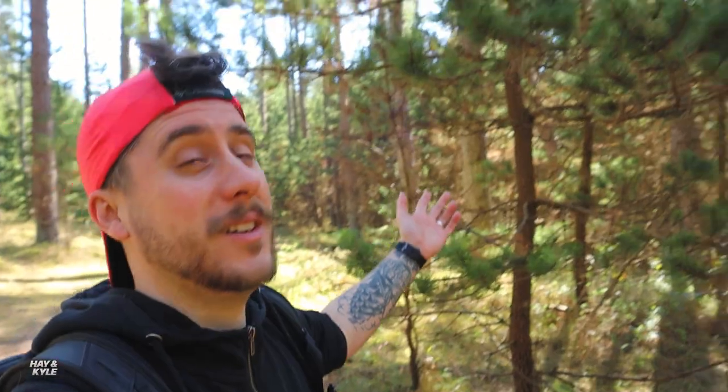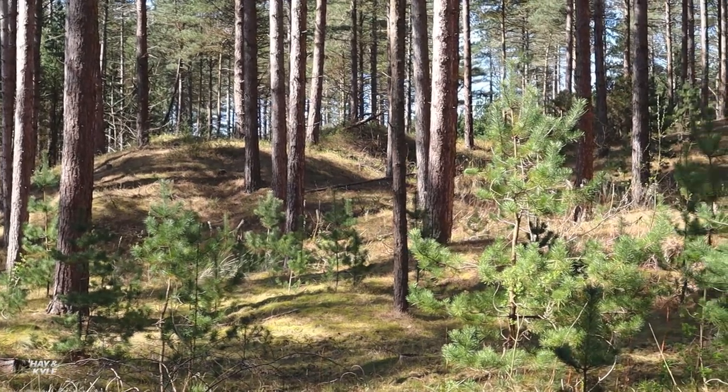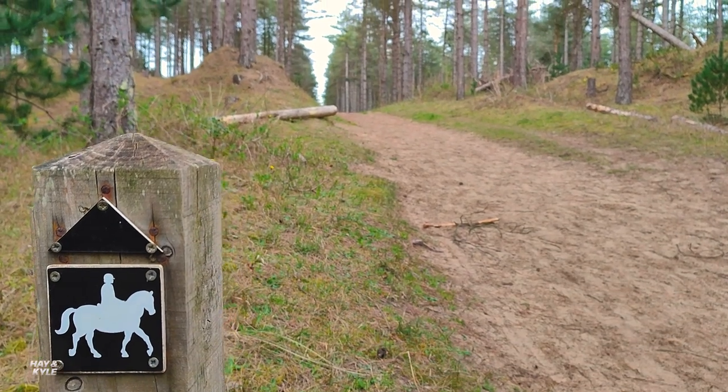Newborough Forest is one of the most accessible woodlands in Wales. Not only can you walk here, there are lots of different hiking routes, running routes, and mountain bike routes, and there are even some paths where you can ride your horse through — which we've already seen today. Plenty of options to keep you busy.